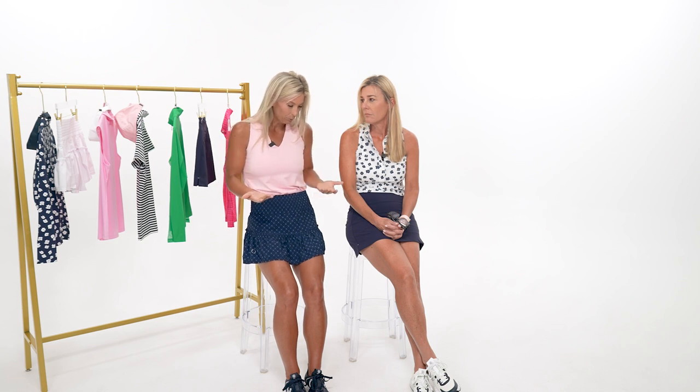They'll discuss what brand and cut will look and feel really good for sizes 8 through 12. The host recently lost about 20 pounds but spent most of her golf career wearing sizes 8, 10, and 12, so she has extensive experience with those sizes. They decide to start by bringing out the first outfit before discussing what they're currently wearing.